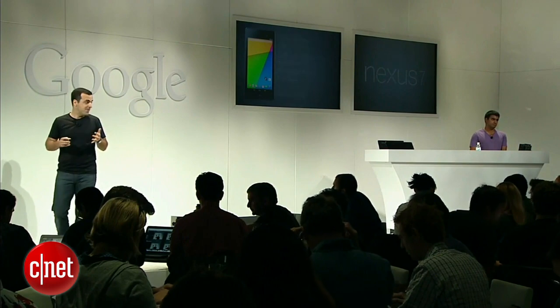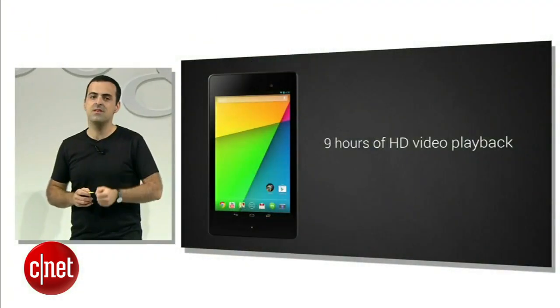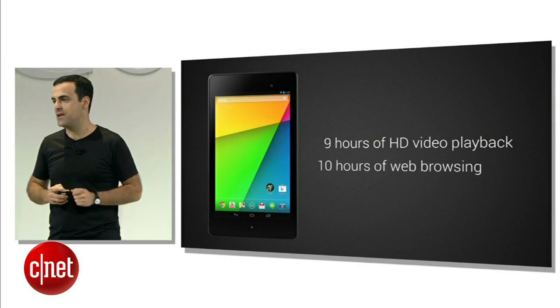Finally, let's talk about battery. Even with more than twice the number of pixels and almost double the CPU performance, you get one extra hour of power compared to the original Nexus 7 — up to nine hours of HD video playback, and up to 10 hours of web browsing and e-reading.